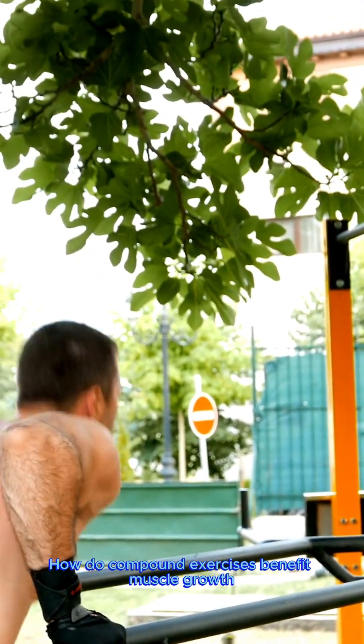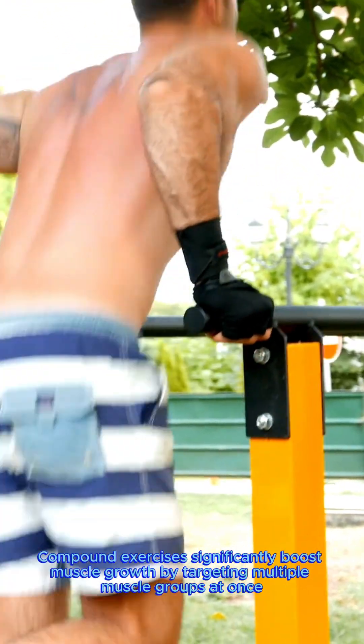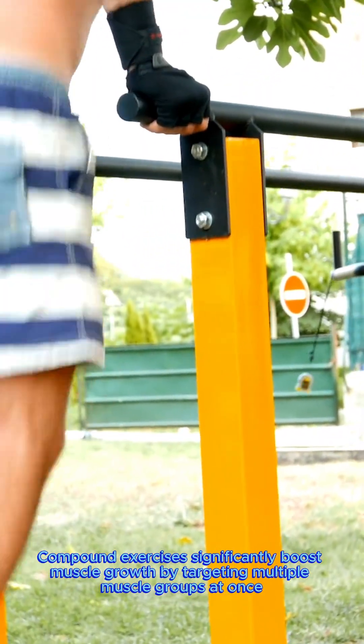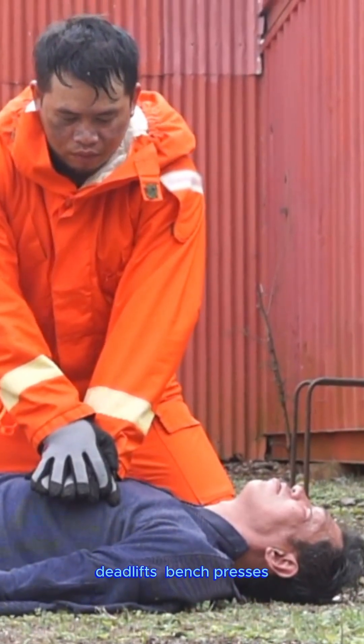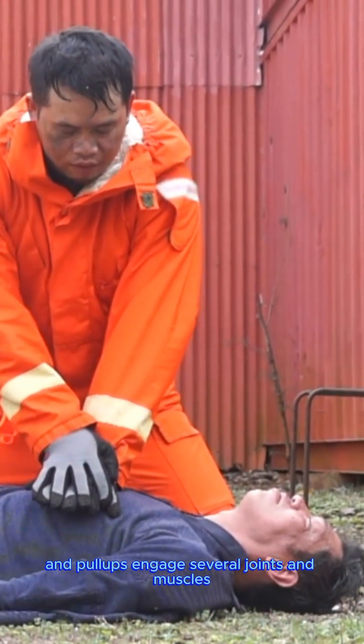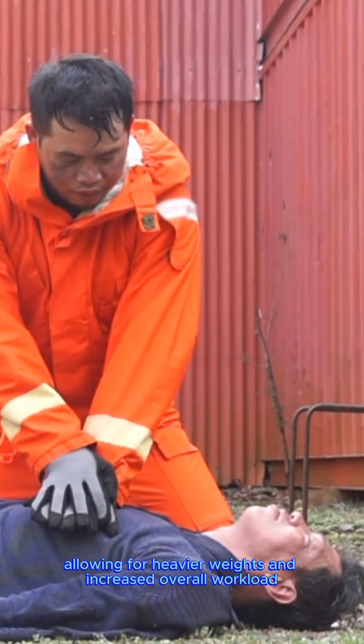How do compound exercises benefit muscle growth? Compound exercises significantly boost muscle growth by targeting multiple muscle groups at once. Movements like squats, deadlifts, bench presses, and pull-ups engage several joints and muscles, allowing for heavier weights and increased overall workload.